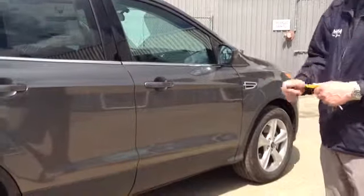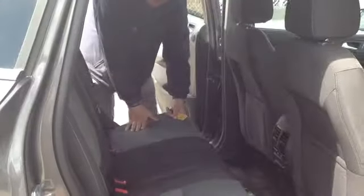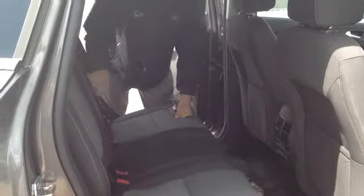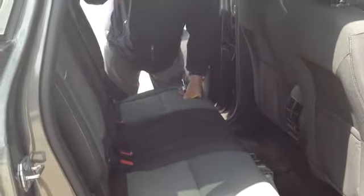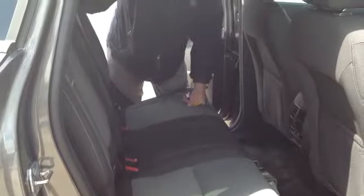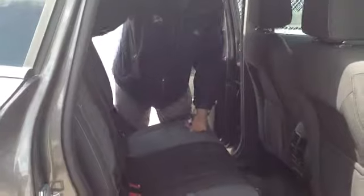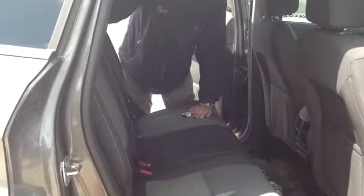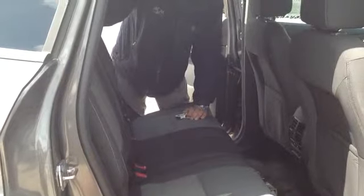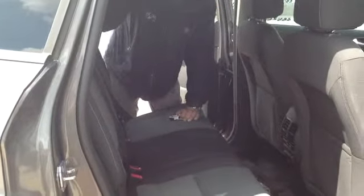I'll take you inside the vehicle to show you a few features. At the back of the Escape, as you can see, new patterns on the seat and new material. Ford actually did global comfort testing with many different individuals to make sure the seats are comfortable. The material within the front and back seats is a soy-based material, so it's recyclable — and very, very comfortable over what the previous Escape had.